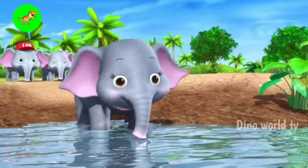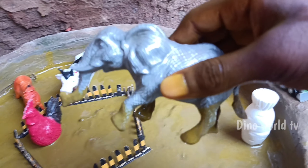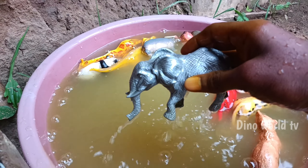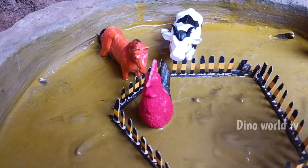And the next animal out of the mud: elephant. Let's watch it now — elephant! Here we go, elephant!